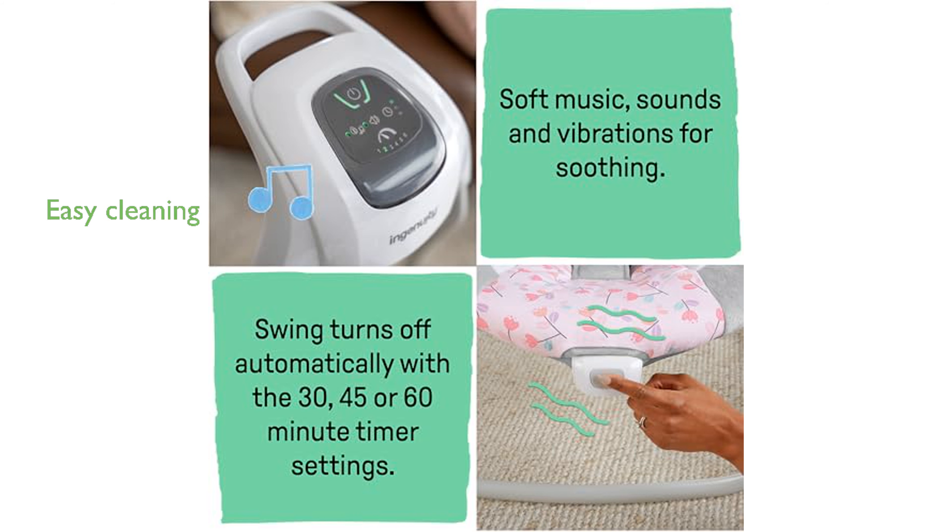Cleaning is a breeze with the machine washable seat pad and headrest, and the five-point harness ensures your baby's safety while swinging.